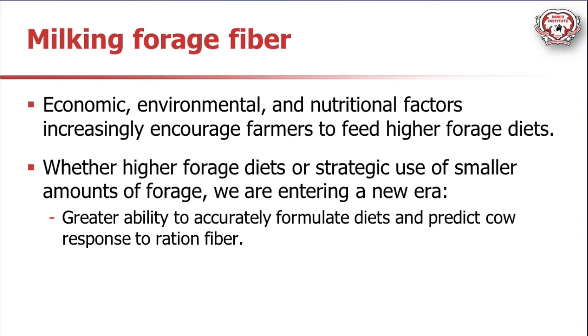Whether we're looking at high forage diets or just simply better strategic use of smaller amounts of forage, I really feel strongly that we are entering a new era - a new era in our ability to formulate diets and accurately predict the cow response to the fiber in the TMR. I'm going to share some of what I think are the more important concepts along the lines of getting the most from your forage fiber throughout the next 40 minutes or so.